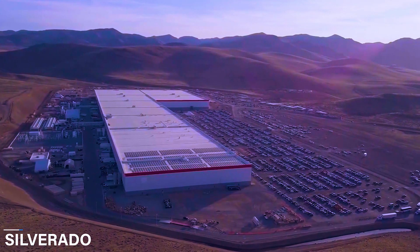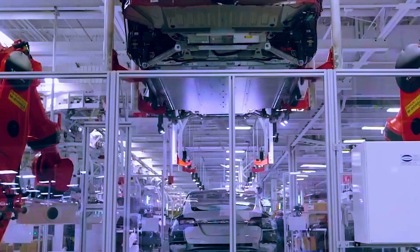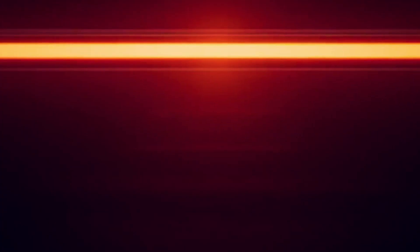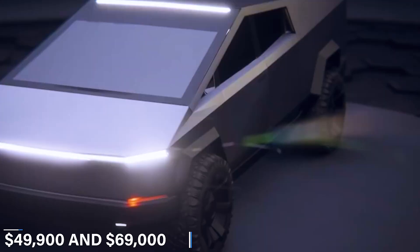The Cybertruck looks like a vehicle straight out of a science fiction movie, leading everyone to believe that its price is probably worth millions of dollars. However, this is not the case, as the price of the Cybertruck is quite affordable for the features that it offers. It comes with a starting price of $39,900 for the single-motor variant, while the dual-motor and tri-motor configurations are priced at $49,900 and $69,900, respectively.